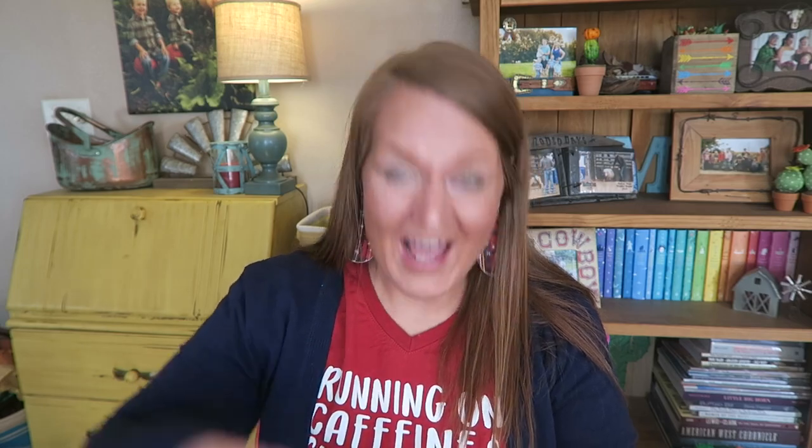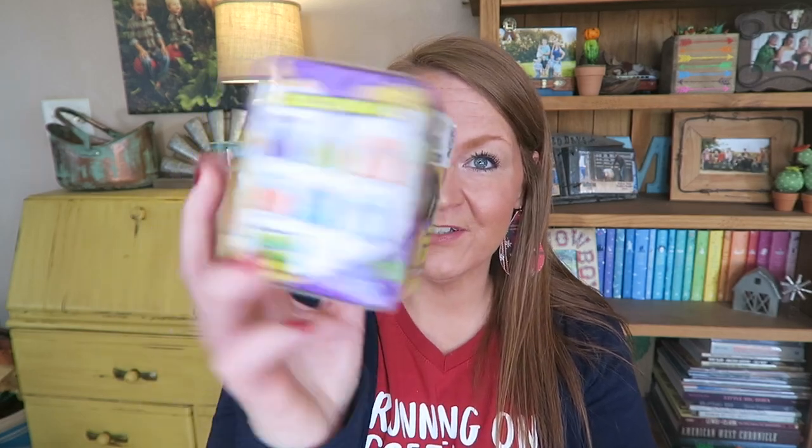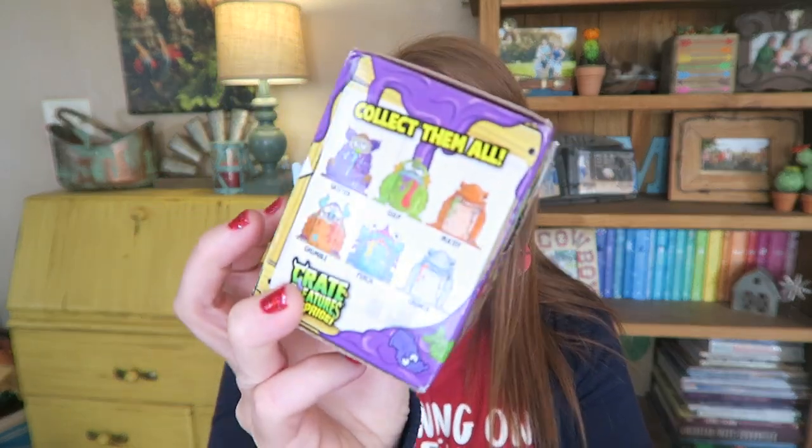He got a game called Super Kitty Bug Slap — I found that at Dirt Cheap this summer. Dirt Cheap, if you don't know, is a store in the South that's like a discount store — anything that Target can't sell goes salvage and they take it there, you can get it crazy cheap, it's my favorite. He got a brain puzzle too. Of course he got the feather pen as well. They're also both getting a little Grumbly — they're getting the big versions for Christmas, and this is the little tiny blind bag version, so they're both getting one of those.